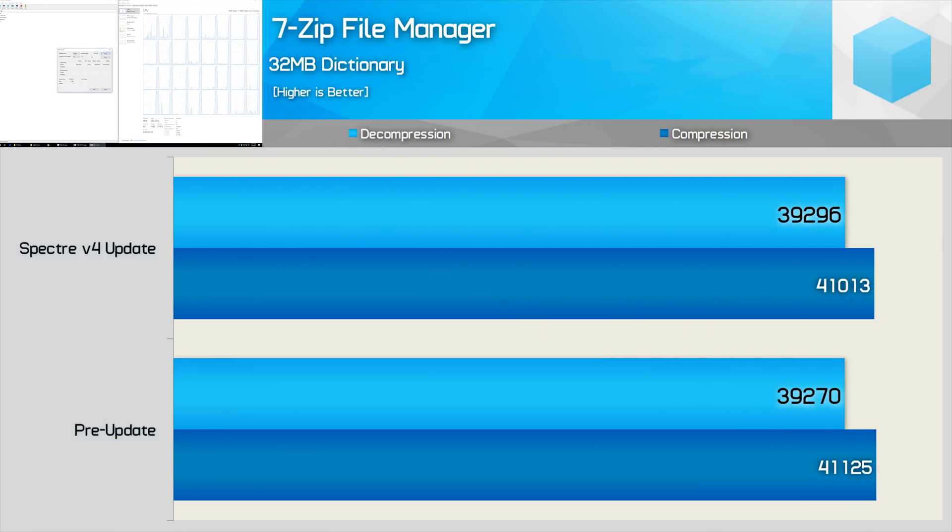Here we see no change in performance when testing with 7-zip — less than 1% difference between the two test configurations.